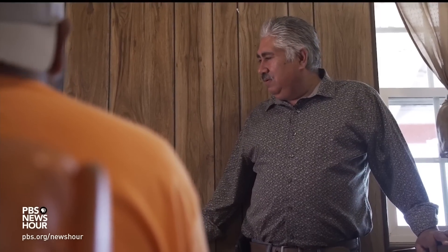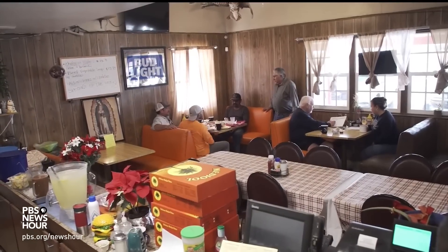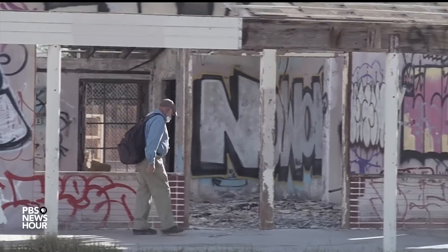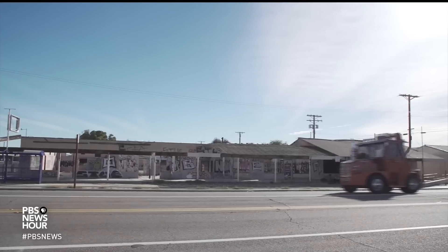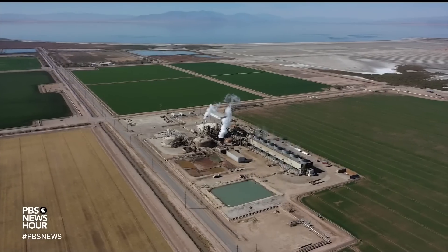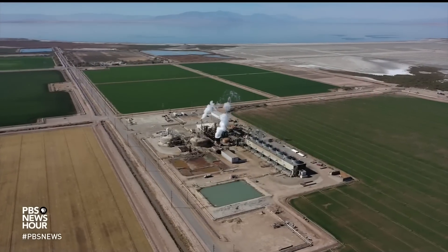Back at the diner, Ruben Hernandez says he'd just like to know when the lithium plants will be open so he can prepare for more customers. All those people are going to need housing, they're going to need services, and maybe the town is going to grow. Maybe growth this time won't leave the community behind, and the locals will also be able to afford electric cars one day too. For the PBS NewsHour, I'm Stephanie Sy in the Imperial Valley, California.